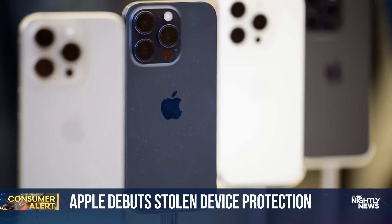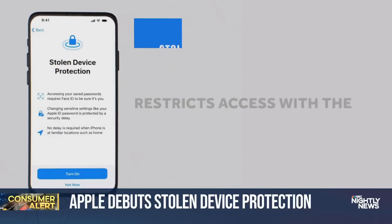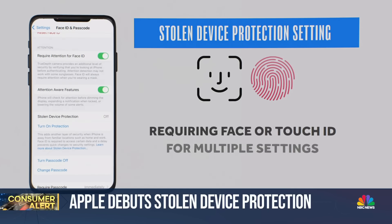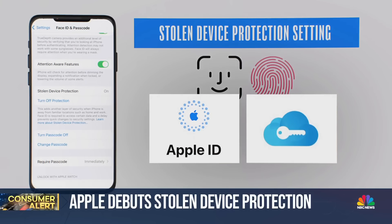Apple appears to have taken notice. The new Stolen Device Protection setting restricts access with the phone's passcode, instead requiring Face or Touch ID for multiple settings, including Apple ID accounts and the iPhone's iCloud keychain, which many people use to store banking passwords.